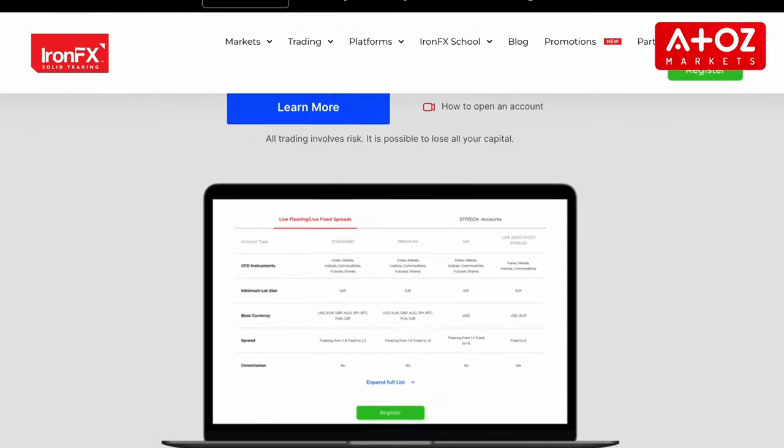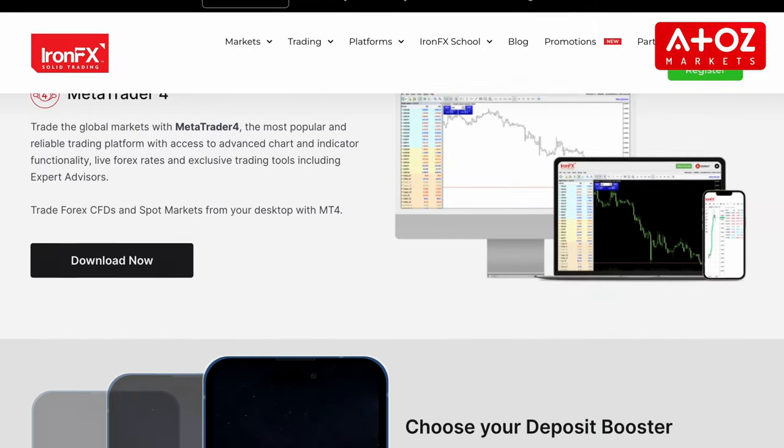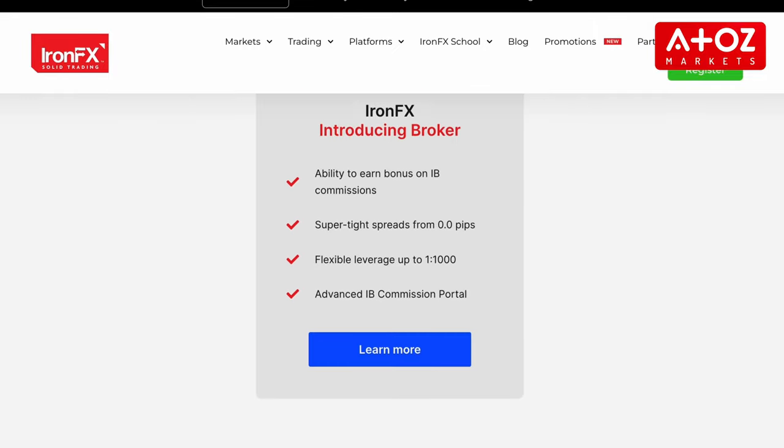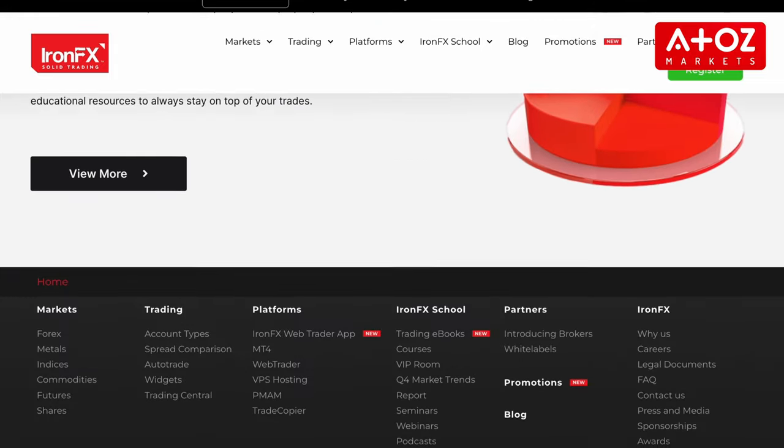Is IronFX a scam or a legitimate broker? IronFX appears to be a legitimate forex broker that has been around for 13 years. It is subject to strict rules and guidelines regarding its operations and employs various security measures to protect its clients' personal and financial data. However, it is always recommended to conduct your own research and due diligence before investing your funds with any broker.